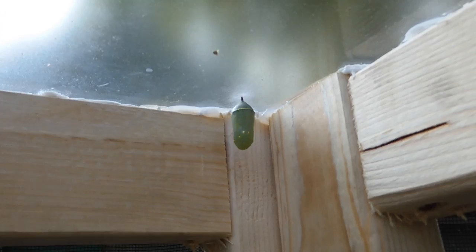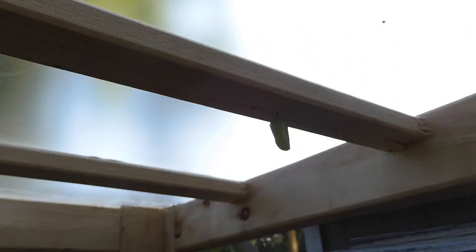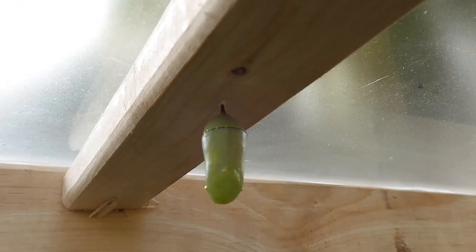These two are the first chrysalises that I've had, and it's just amazing — the very first day I put them in, I had two large caterpillars that I brought into the butterfly house, and they pretty much made their chrysalises within 24 hours. It's not turning out well on camera because of the light behind it, but there they are. I'm going to shut this door because we're getting a lot of bugs in here.